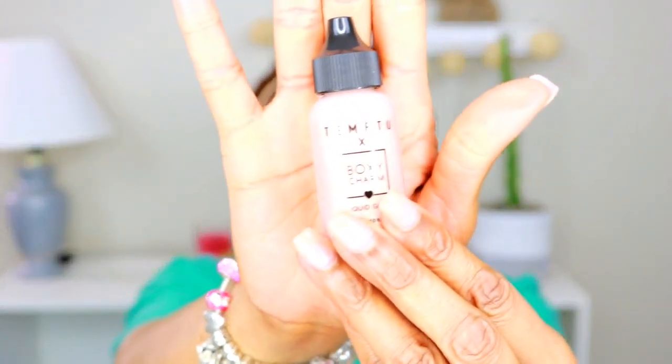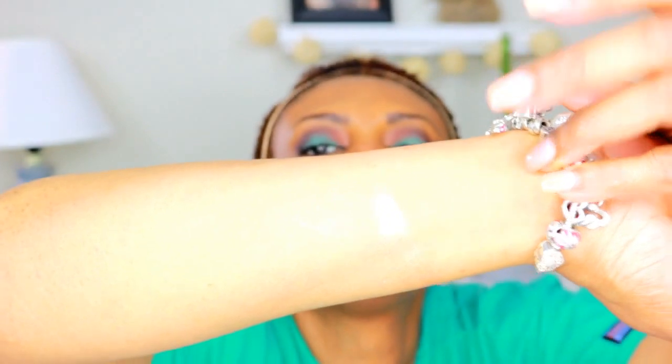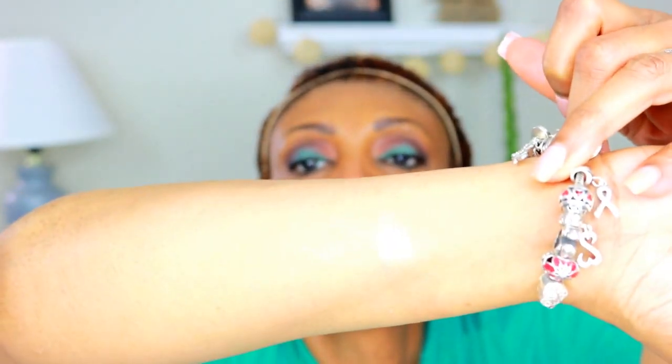The first thing I have in my box is the Temp 2, and this retails for $29.95. It's a liquid glow. Let's just test it out — I'll put a little bit on my arm right here. I don't know if you guys can see that, but that's the liquid glow. It's not too bad. I think this will look nice — maybe put a little bit more intensely as a highlighter, or just wear it natural. I think that'll be okay.